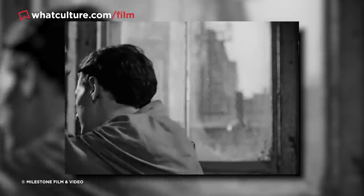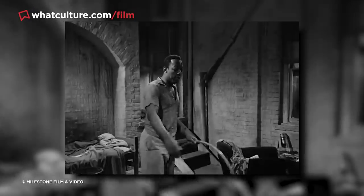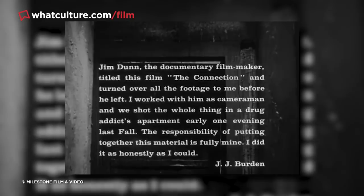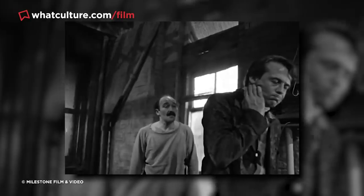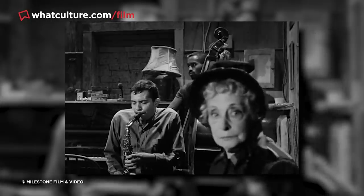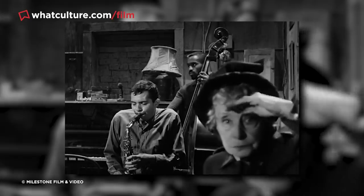Though a drama rather than a horror film, The Connection adheres to all the expected stylistic tenets of found footage — namely characters who acknowledge the presence of the camera, and even opening with a title card explaining that the footage was assembled by the disappeared filmmaker's cameraman. While the style didn't connect with mainstream audiences until many years later, Clark's film laid the groundwork for one of cinema's most distinctive emergent genres.